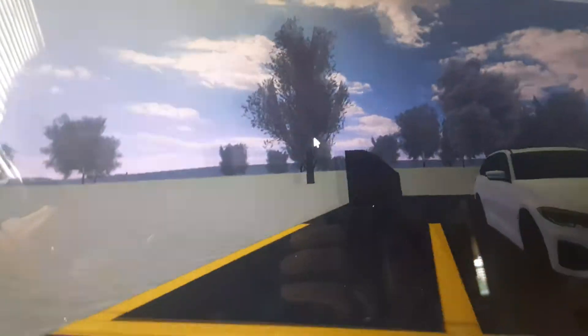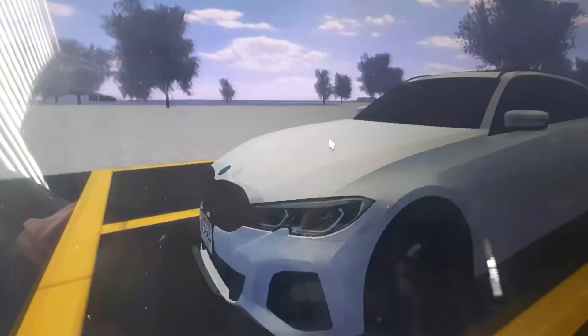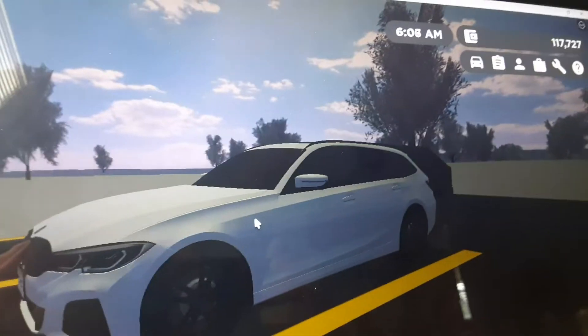Anyways, guys, welcome back to my channel. So today, guys, we are going to be driving the 2022 BMW M340i Touring. Let's go ahead and get started in today's video. And there's a sunrise.